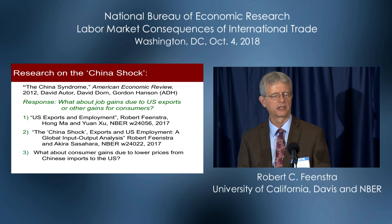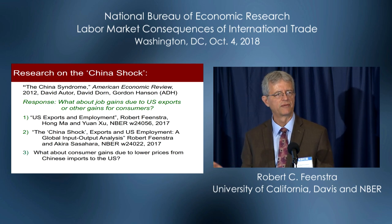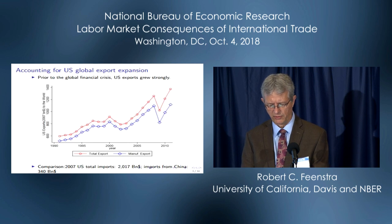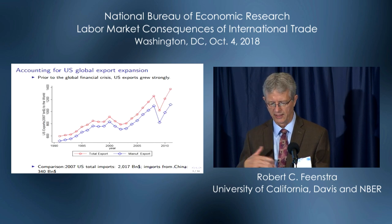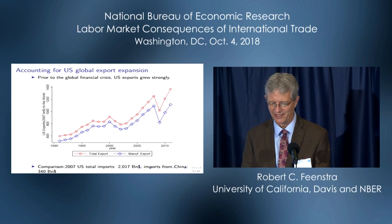There are two papers I list here where we've looked at that. The first one uses a regression framework very similar to Autor, Dorn, Hanson. The second paper uses a global input-output analysis. Here's what happened to US global exports in real terms over the 1990s and 2000s — they doubled, whether you look at 1991 to 2007, or skip over the global financial crisis and take it to 2011.